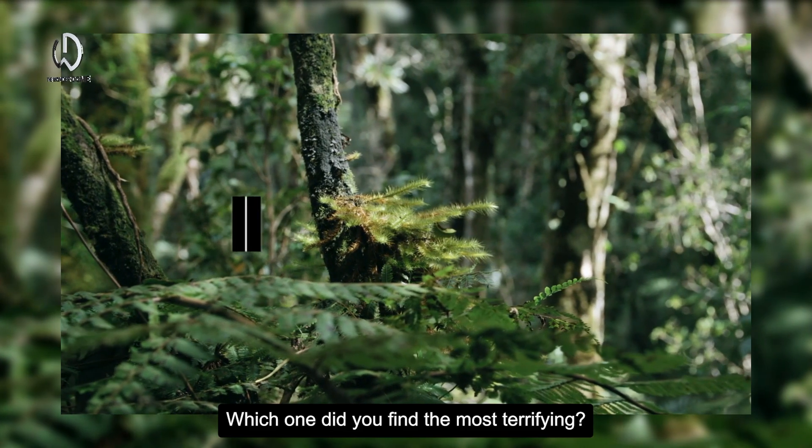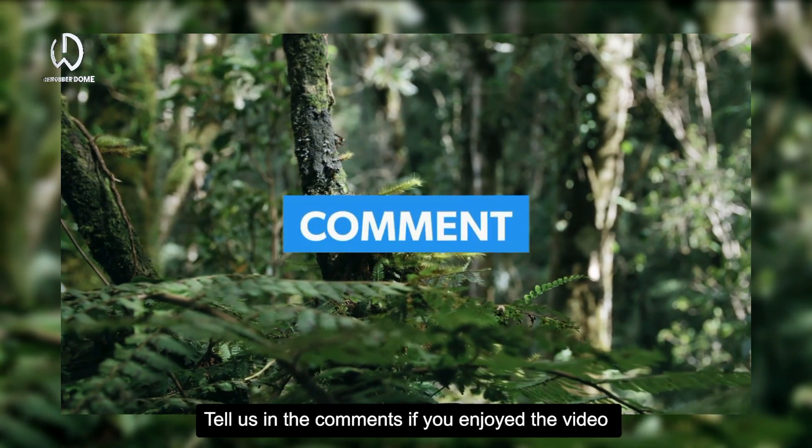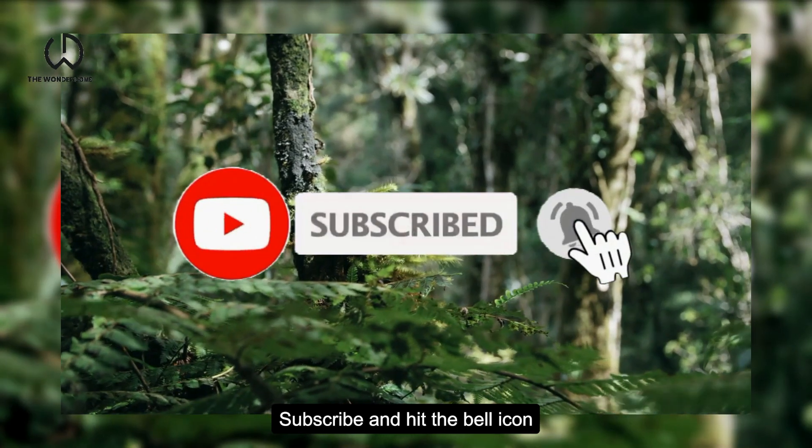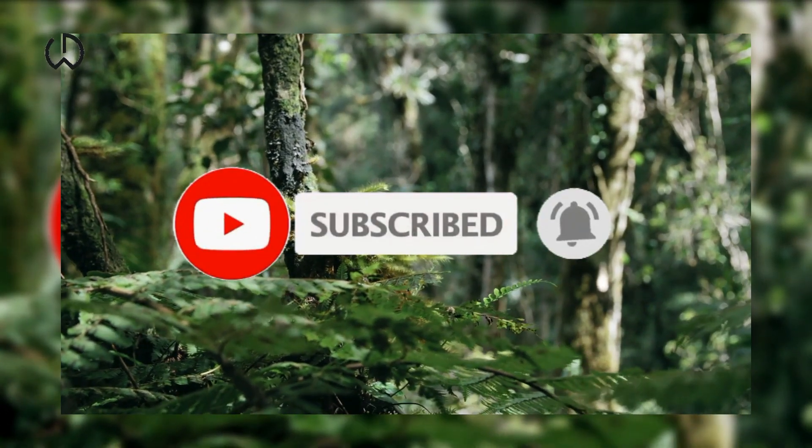Which one did you find the most terrifying? Tell us in the comments. If you enjoyed the video, don't forget to like it, subscribe, and hit the bell icon. Until next video, see you!